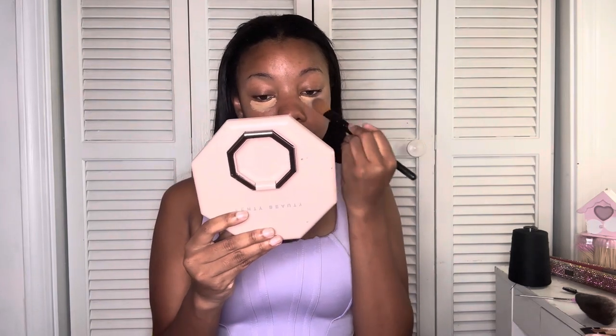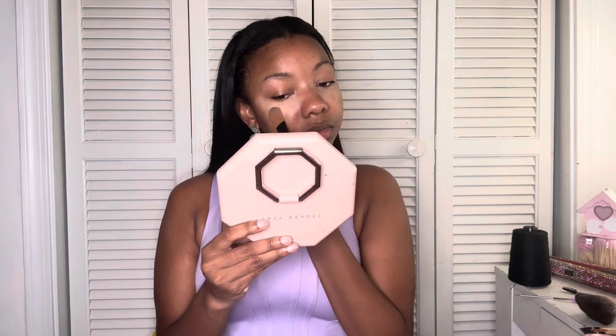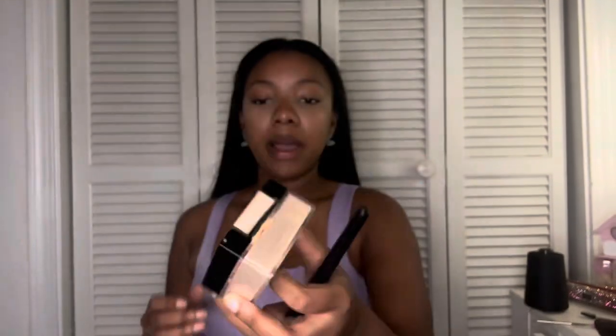Next I'm going to take my Maybelline Fit Me setting powder and set that under-eye area — just a little tap off any excess.